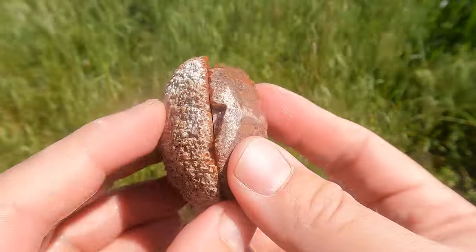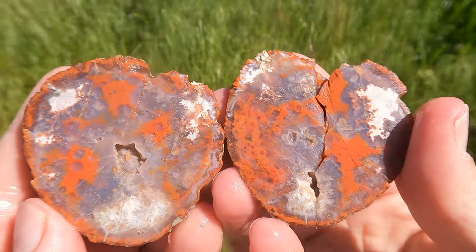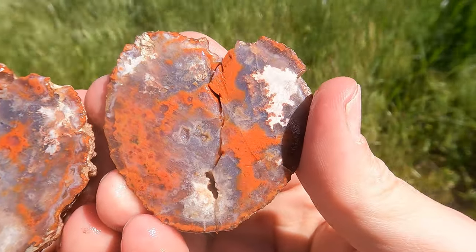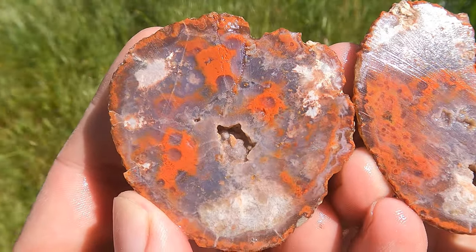Here's this one cut open. It had a fracture going through it, so it broke right there. That is cool — it's quite different from most of the ones out there. I like that. That is really cool.